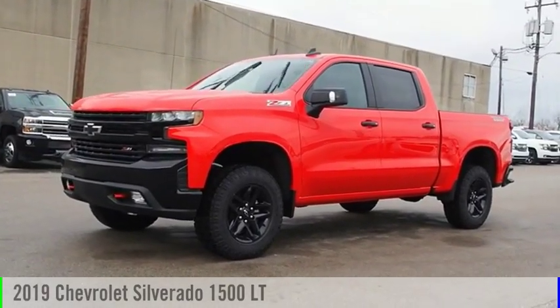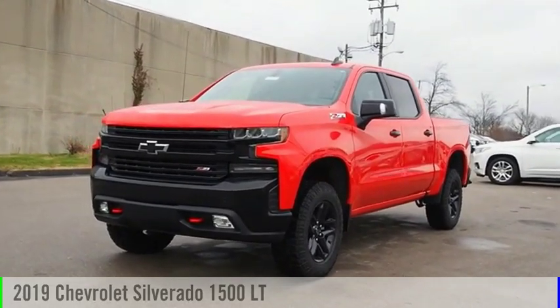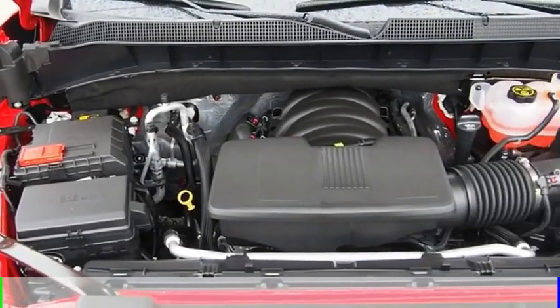You are going to love the 2019 Silverado 1500. This vehicle is powered by a four-wheel drive, eight-cylinder, 5.3-liter engine.